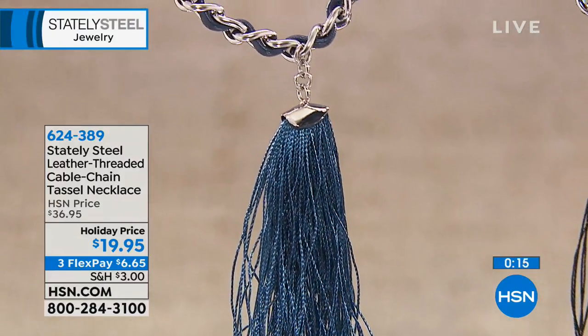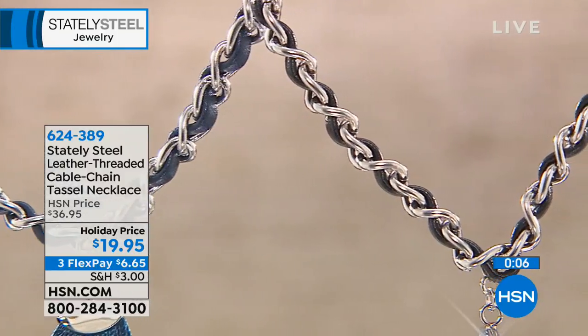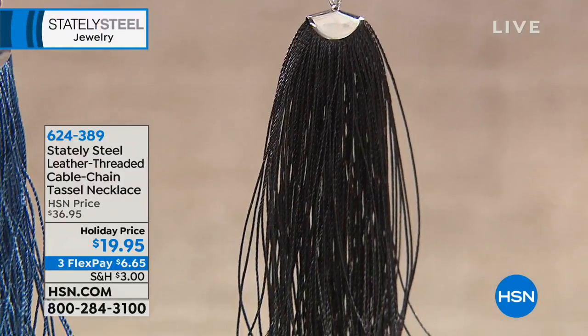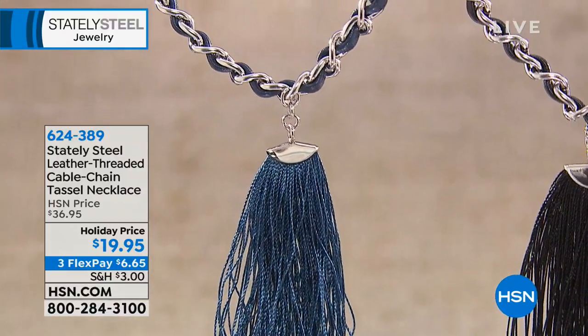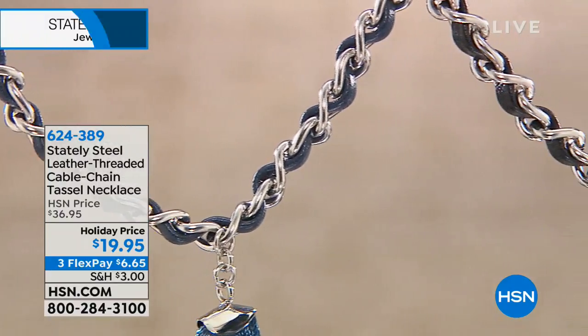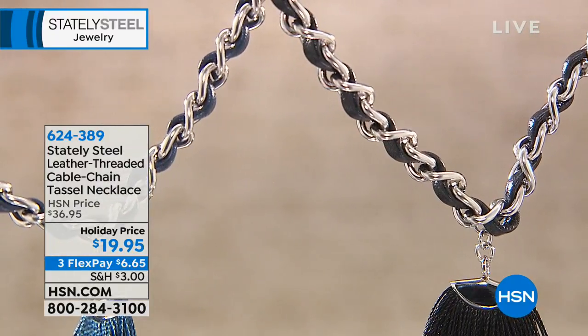We have almost a denim blazer here. This is the time I miss living in New York or LA when it gets chilly at night and you put a jacket on. This is a great statement piece to dress up anything in your wardrobe. That's what we love about Stately Steel — versatile pieces for multiple occasions with multiple outfits. With the leather, it's a little edgier. $19.95 is a risk-free price, and it makes a really great gift too — it celebrates someone and makes them feel pretty.